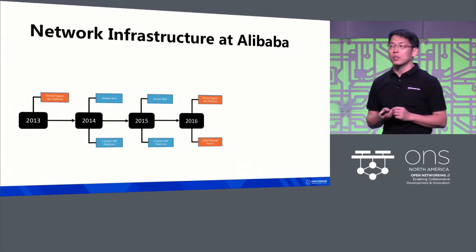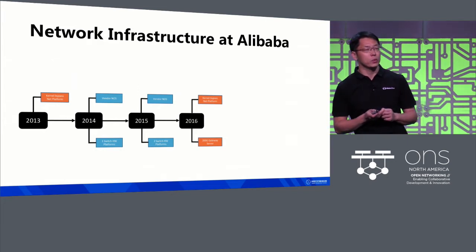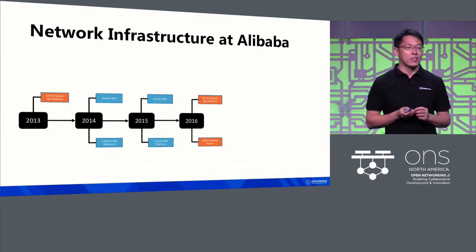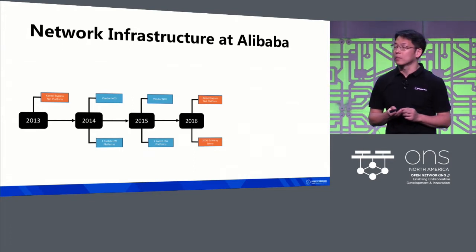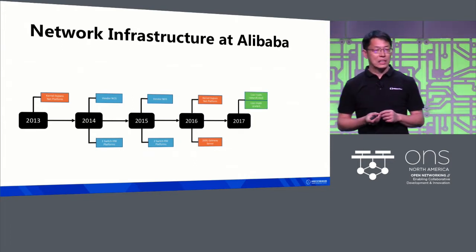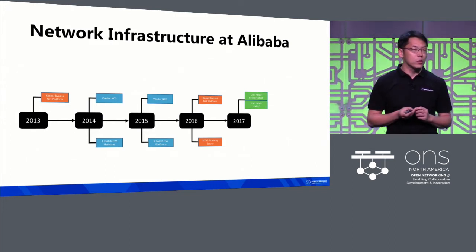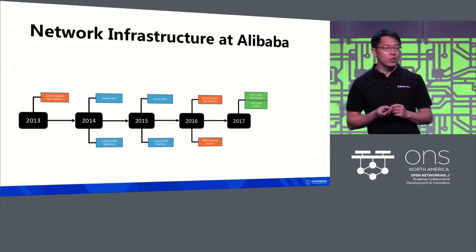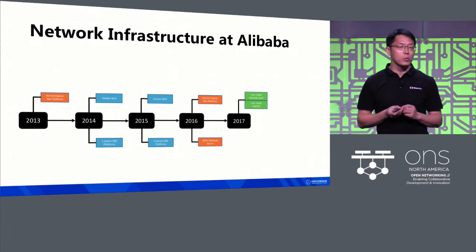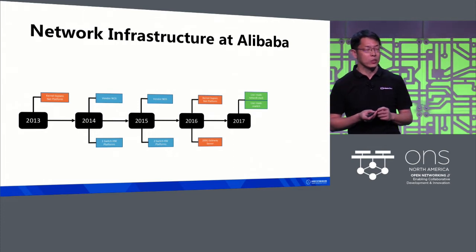In 2016, we started to deploy gateway servers with 100-gig NICs, which gave us a significant performance boost compared to the 10-gig and 40-gig NICs. We also expanded the platform to support more applications like load balancer and virtualization gateway. Leveraging our expertise in kernel bypass, we built a high-performance user-mode networking stack and virtual switch. Compared to the kernel virtual switch, our user-mode one can give cloud customers more than double the throughput and over 10 times reduction in latency.